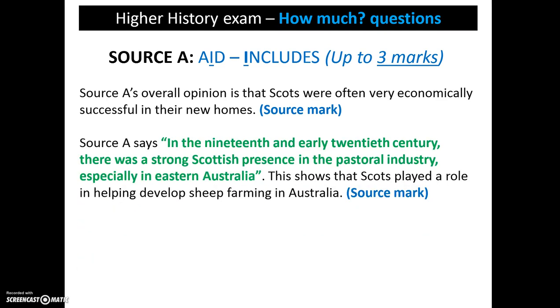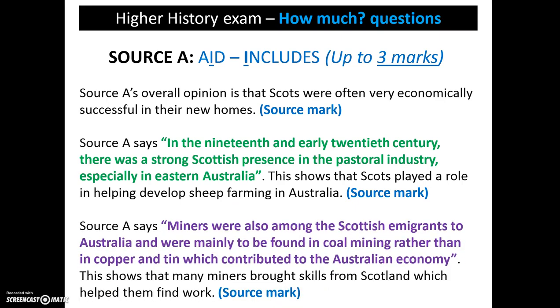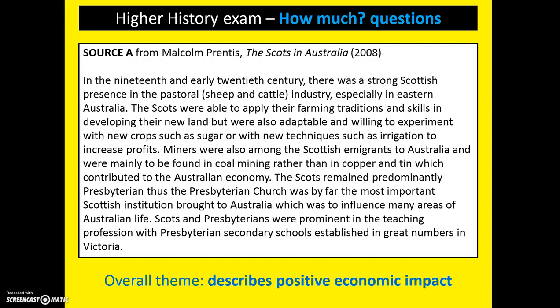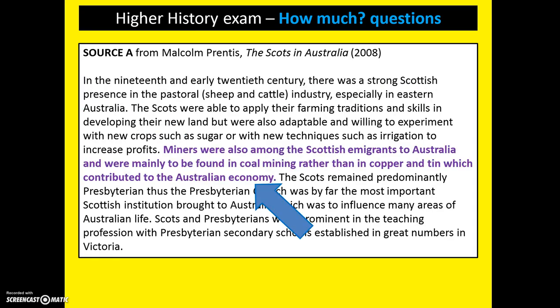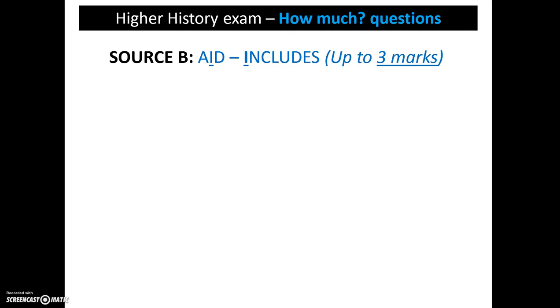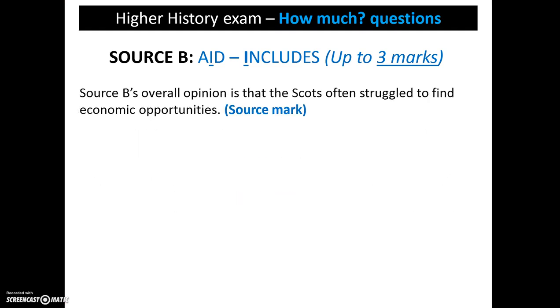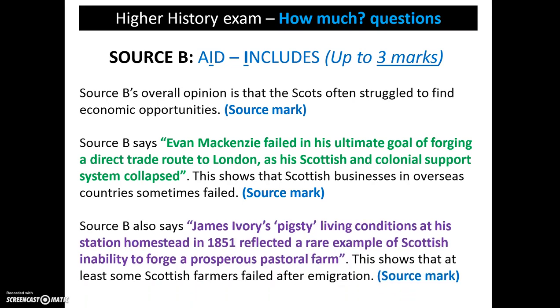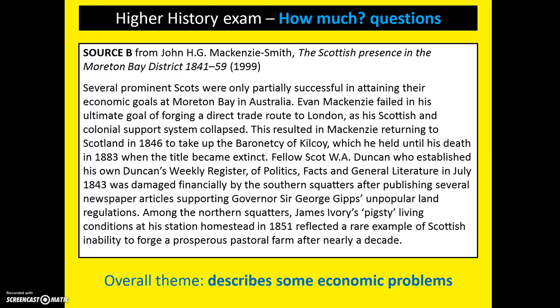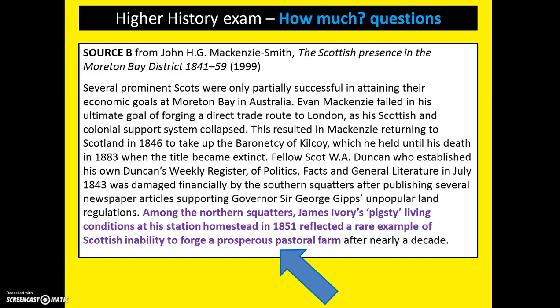After this, we then identify a quote and explain what this proves in terms of Scots and the economy, and we use a second quote and give that a similar explanation. Looking here, we can see not only the overall theme but also where we found the different sources. We then move on, as part of our includes, to look at source B. Again, we summarise the overall opinion, which in this case is that Scots often struggle to find economic opportunities. We then give a quote and explanation which supports this, and we do this a second time. We can see it describes that Scots face some problems overall, and we can identify the specific quotes used to support this.